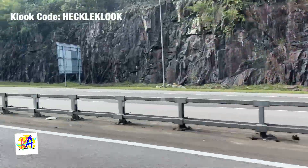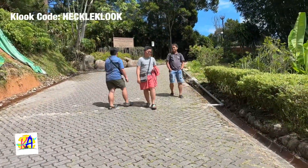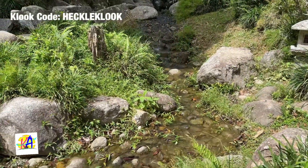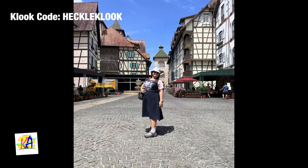On Day 9, we had a private tour that we booked through Klook, going to the Japanese Garden and around Kuala Lumpur. It is very convenient to book through Klook because you just have to show your mobile voucher and everything is set for you. So if you have travel plans, you can also book through Klook and use my promo code HECKLEKLOOK for more discounts.